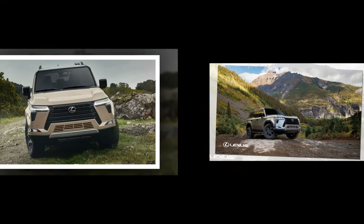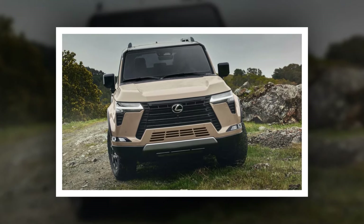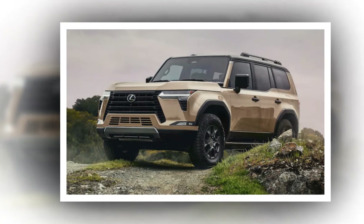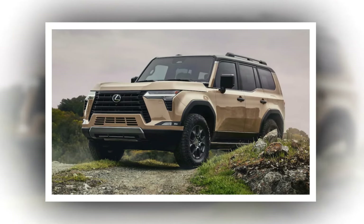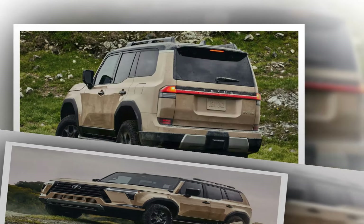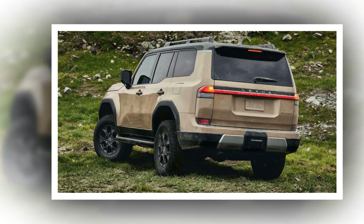When will it arrive? Lexus will assemble the new GX 550 at the Tahara plant in Japan, just like past models. It will go on sale in the United States in early 2024. Pricing and other details will be available closer to its launch. For reference, the current 2023 Lexus GX starts at just under $60,000.